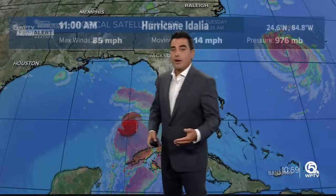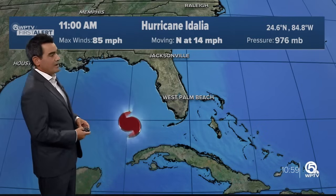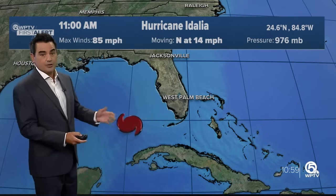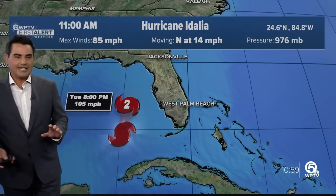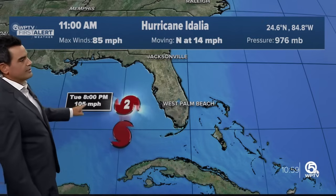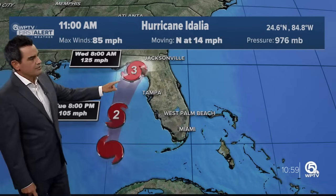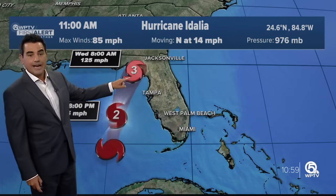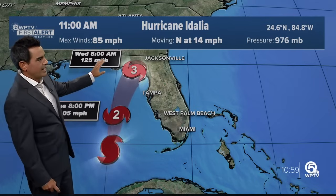Working its way into the Gulf of Mexico, ahead of it the waters are very warm. We're talking sea surface temperatures of about 85 to about 89 degrees. As a result, the storm is expected to get stronger over the next 18 to 24 hours. Later today it becomes a category two with winds of 105, and then early tomorrow morning a category three hurricane — a major hurricane with winds of 125 miles an hour.